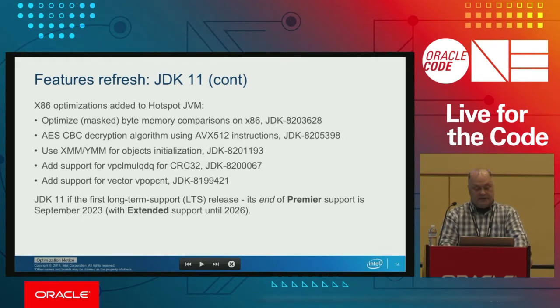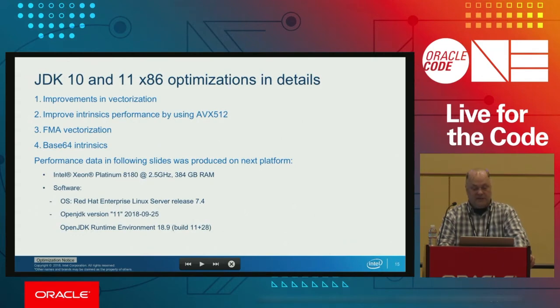The total number of enhancements is about 500. From x86 optimizations, there were several done, mostly new instructions. JDK 11 will be supported for six or more years, even with extended support. So this is a general overview of JDK 9, 10, and 11 new features. We will now talk in more detail about x86 optimizations.